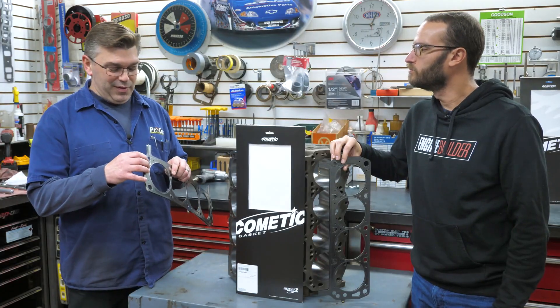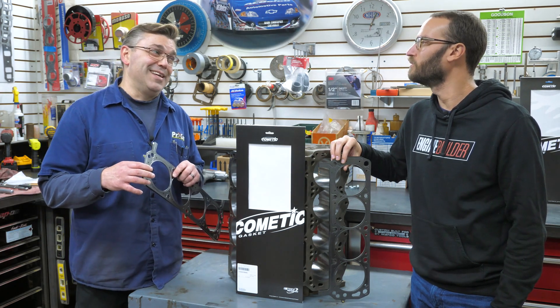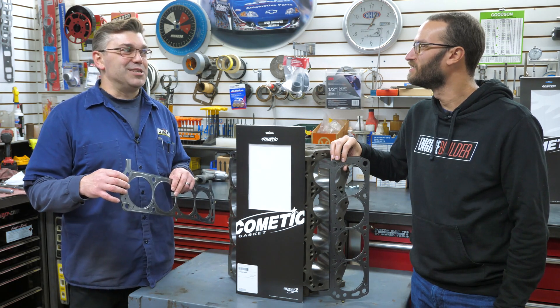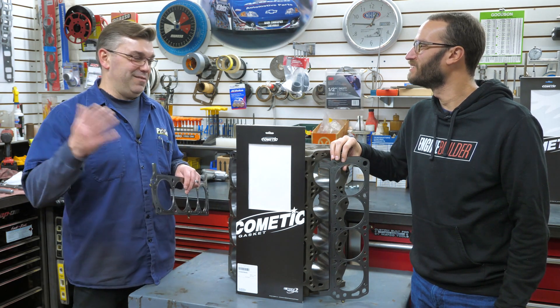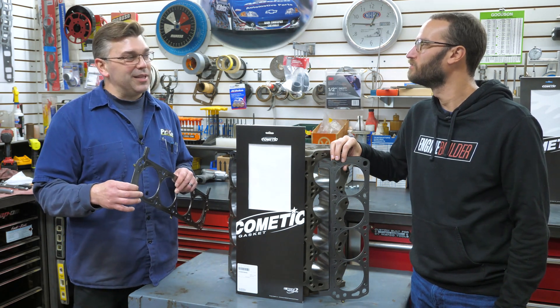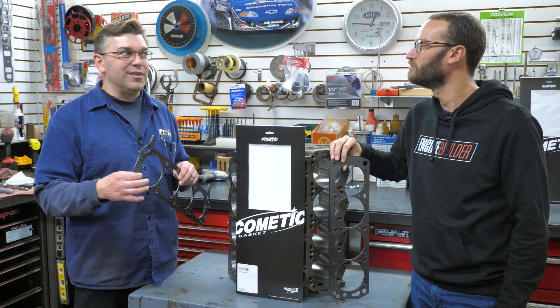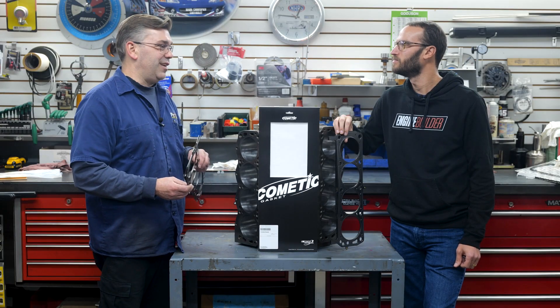We've had them as thin as 40 thousandths and all the way up to 120 thousandths for certain race applications — somebody needs to compensate because they've decked their block too much, or whatever. In certain applications you can get away with a really thick gasket and Cometic will make it for you. You just have to talk to the engineers there.